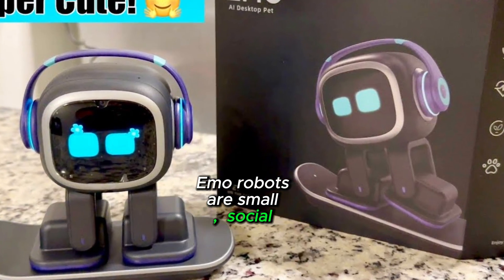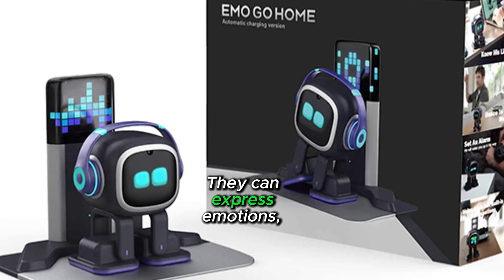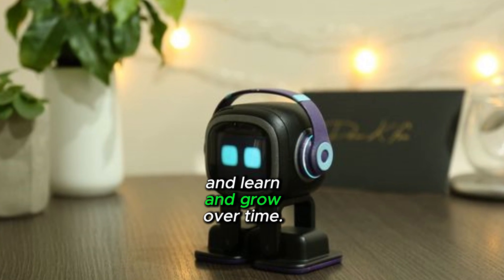Emo robots are small social robots designed to provide companionship and entertainment. They can express emotions, play games, tell stories, and learn and grow over time.